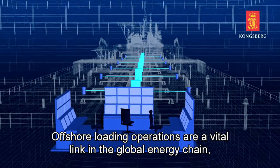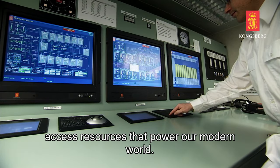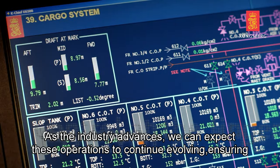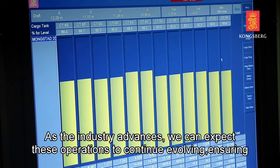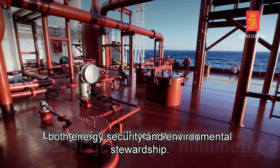Offshore loading operations are a vital link in the global energy chain, enabling us to access resources that power our modern world. As the industry advances, we can expect these operations to continue evolving, ensuring both energy security and environmental stewardship.